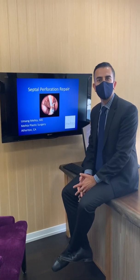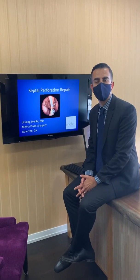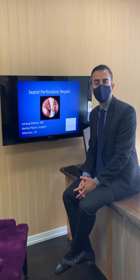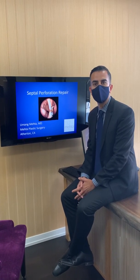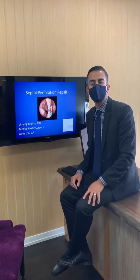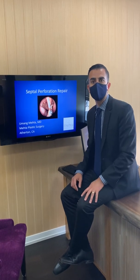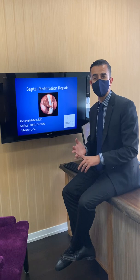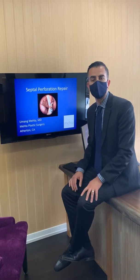Hi everybody. Today we're talking about septal perforation repairs — the repair of a hole inside the nose and the septum. That's definitely a specialty of mine in addition to rhinoplasty and revision rhinoplasty. I see patients from all over the place that come in with holes in their septum. The two most common causes are cocaine use and prior surgery — a deviated septum surgery or a septoplasty.